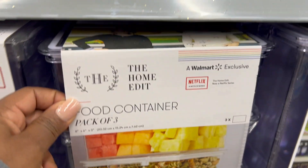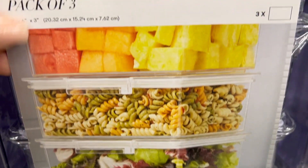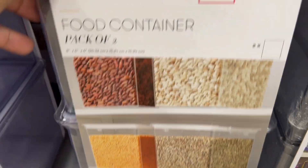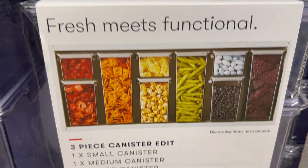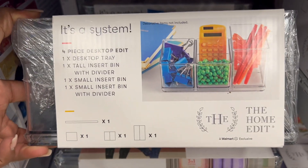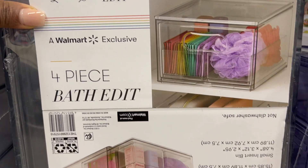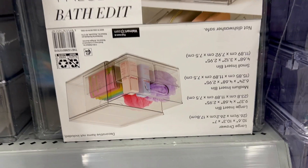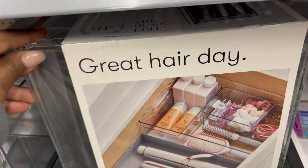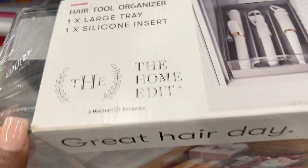It's also been a while since I captured the first line of items that The Home Edit came out with at Walmart. I did a refrigerator organization and bought a lot of their stuff for that, and I picked up their whole line for the pantry, bathroom, and all kinds of stuff. Now they have a lot more — food storage, bento boxes, silverware storage — and it's all clear acrylic. If you like Container Store items but don't want to pay Container Store prices, definitely check out these lines at Walmart because it's all really affordable.